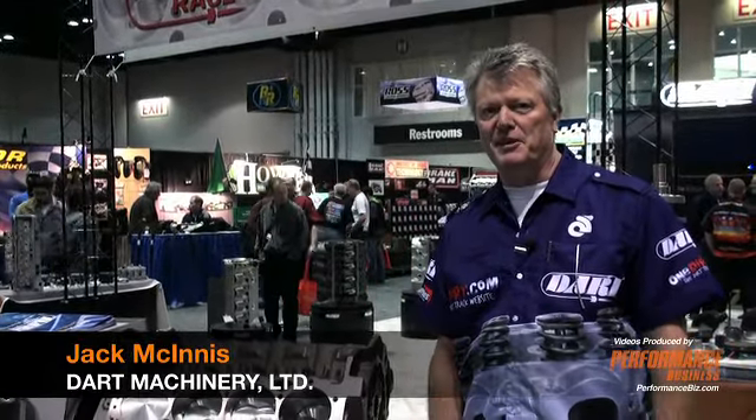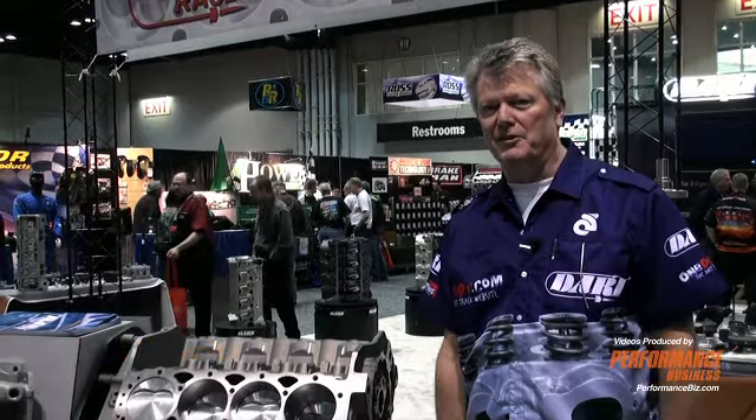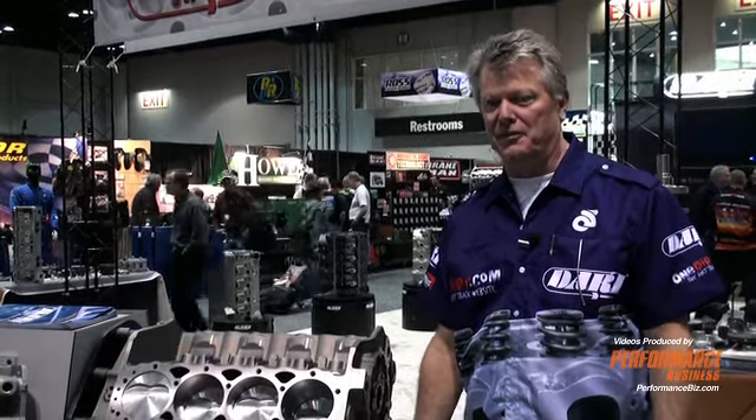I'm Jack McInnis with Dart Machinery. I'm here with Performance Business Magazine and we're going to talk about some of the things that Dart has to offer this year.